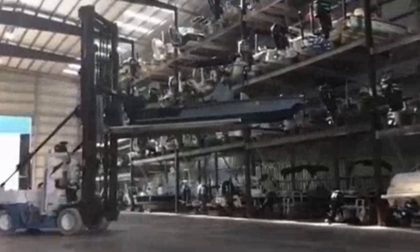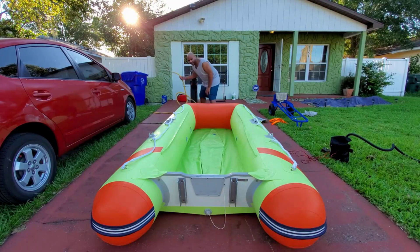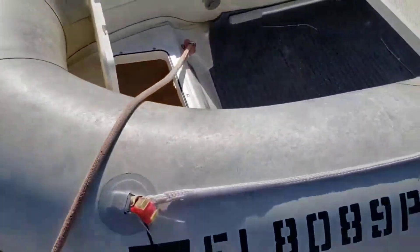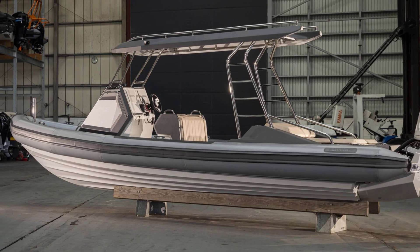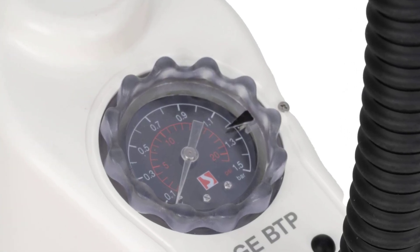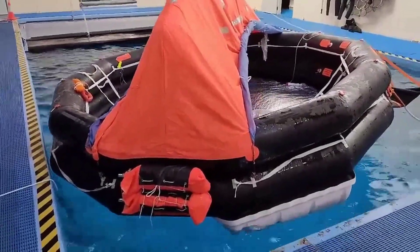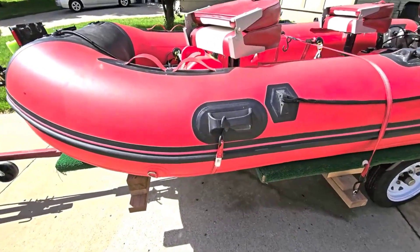Prevention is a lot cheaper than repair. Rinse the boat with fresh water after every use, especially in salt water. UV exposure is the biggest enemy of inflatable fabrics, so store the boat covered or indoors when not in use. Keep the tubes inflated to the correct pressure — underinflation causes excessive flexing, and overinflation stresses the seams. Avoid dragging the boat across rough surfaces, as scratches and scuffs create entry points for water and UV damage. Use a proper trailer or cradle that supports the hull without putting pressure on the tubes.